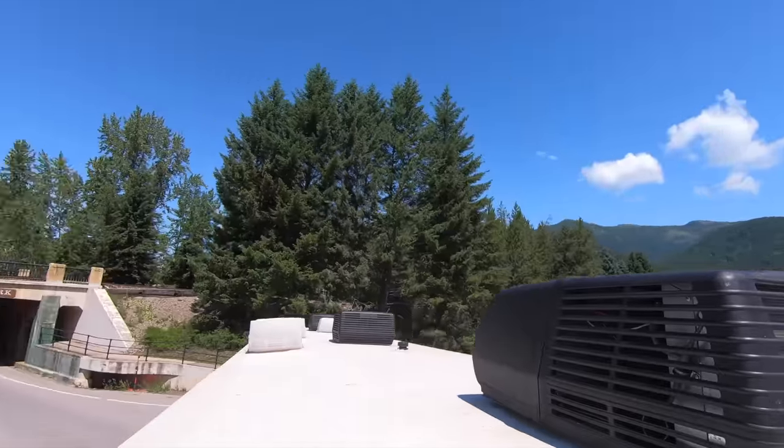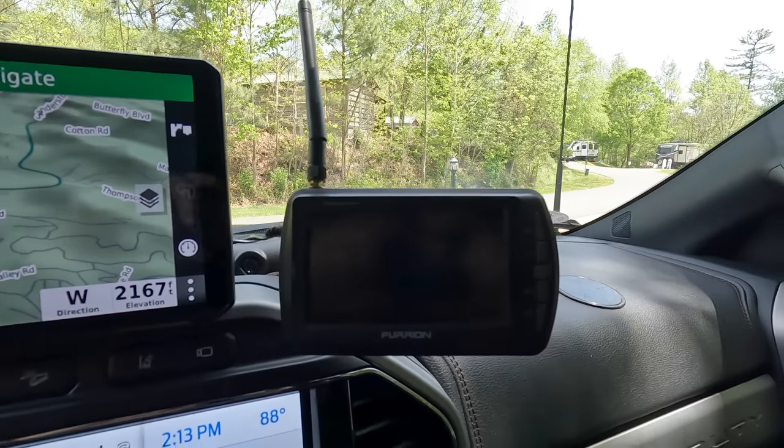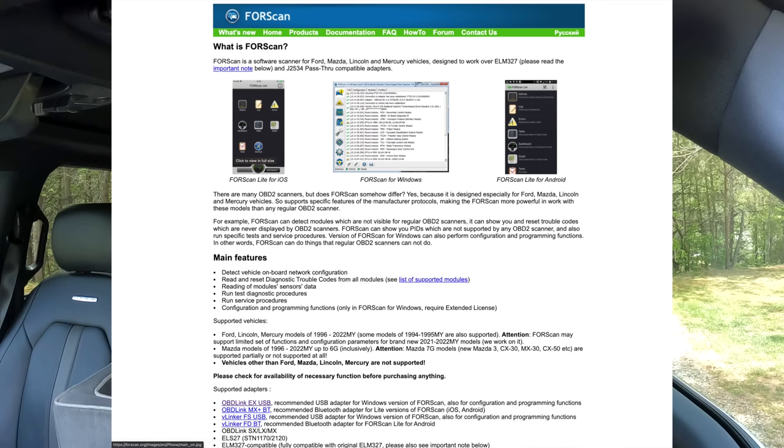We also have our RV GPS — a Garmin we reviewed a couple years ago. We still love it. It routes great for RVs based on our height, width, and weight, keeping us away from low overpasses. Next to that is our Furrion backup observation camera — there are newer ones on the market and we'll probably test one soon. It connects all the way to the back of our 44-foot fifth wheel with no problems. I don't actually use it while backing up, but it's great for seeing behind you while driving to change lanes safely.